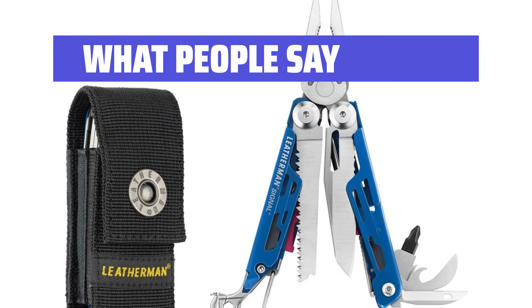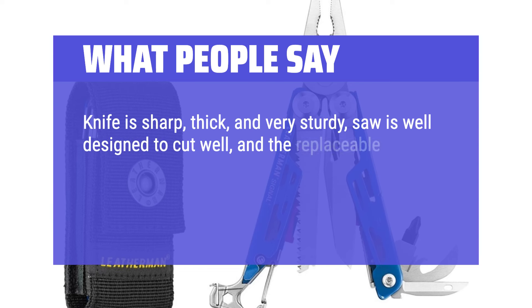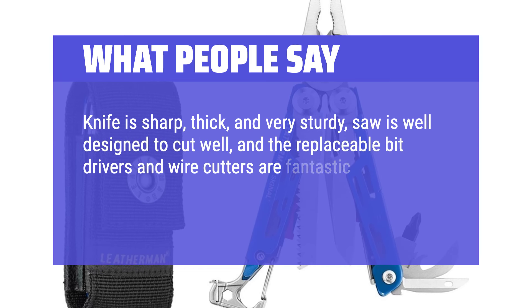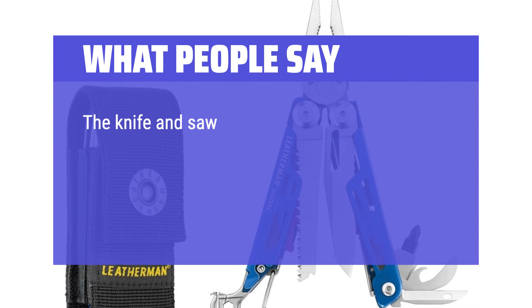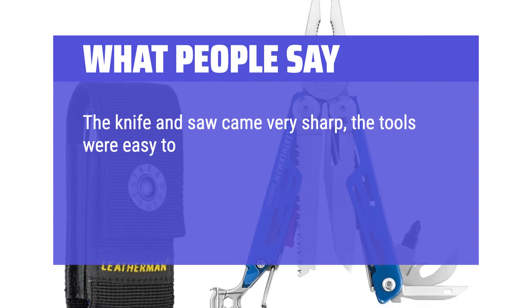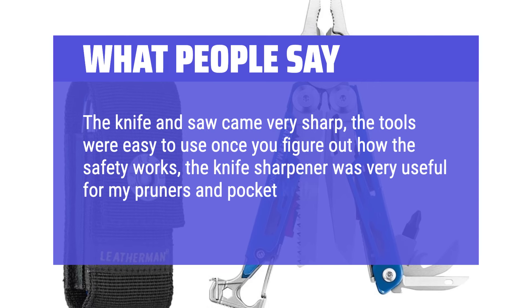What people say: The knife is sharp, thick, and very sturdy. The saw is well-designed to cut well, and the replaceable bit drivers and wire cutters are fantastic additions. Safety features are top-notch. The knife and saw came very sharp, the tools were easy to use once you figure out how the safety works, and the knife sharpener was very useful for my pruners and pocket knife.